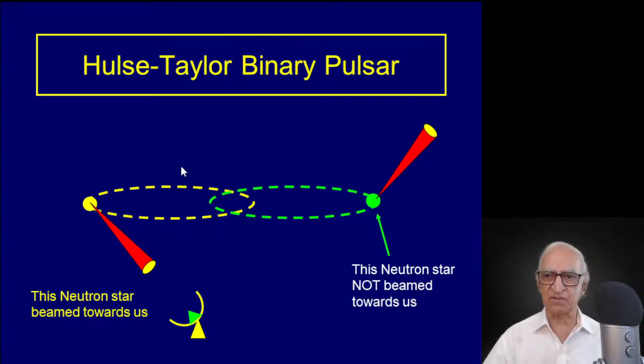The system we are talking about consists of two neutron stars. One of the neutron stars is functioning as a radio pulsar, and the radio beam is pointing towards us. The other neutron star is not visible to us — we can presume it too must be functioning as a pulsar, but its beam is pointing somewhere else. Therefore, some other astronomer in some other part of the galaxy will detect that pulsar.